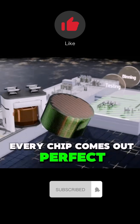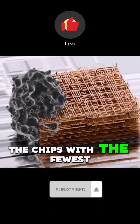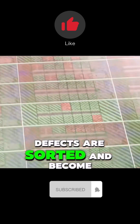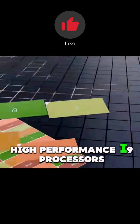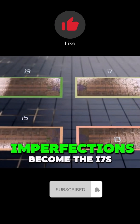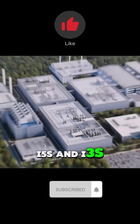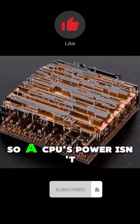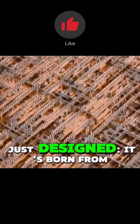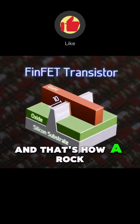Not every chip comes out perfect. Tiny defects are inevitable. The chips with the fewest defects are sorted and become high-performance i9 processors. The ones with slightly more imperfections become the i7s, i5s, and i3s. So a CPU's power isn't just designed — it's born from its level of perfection. And that's how a rock...